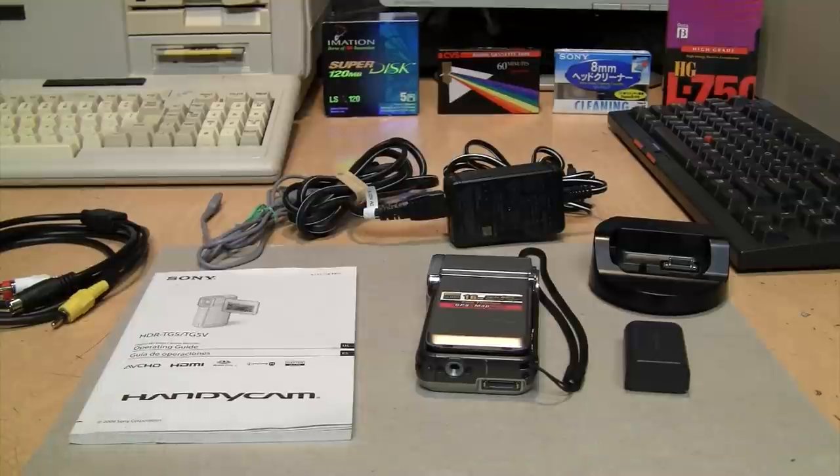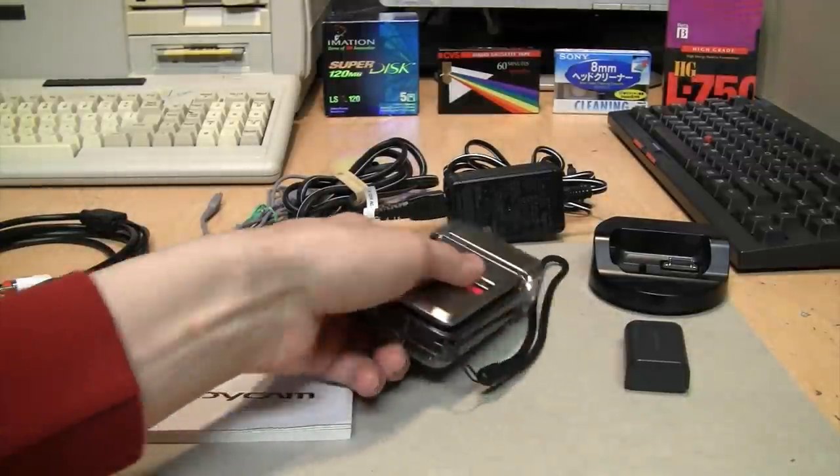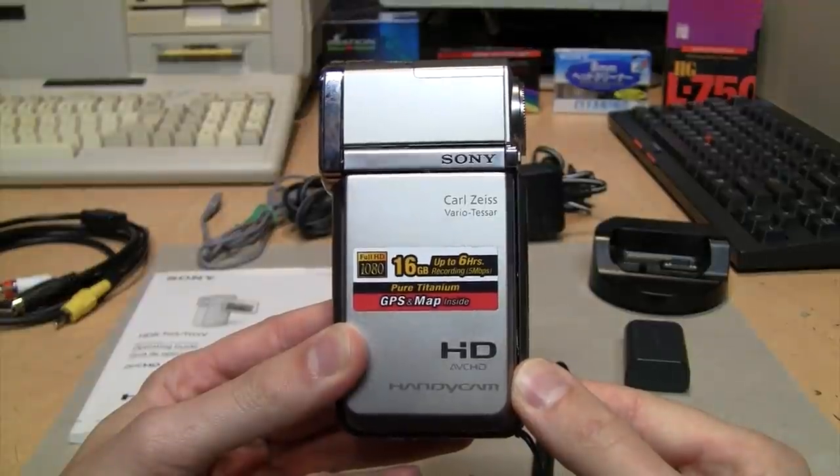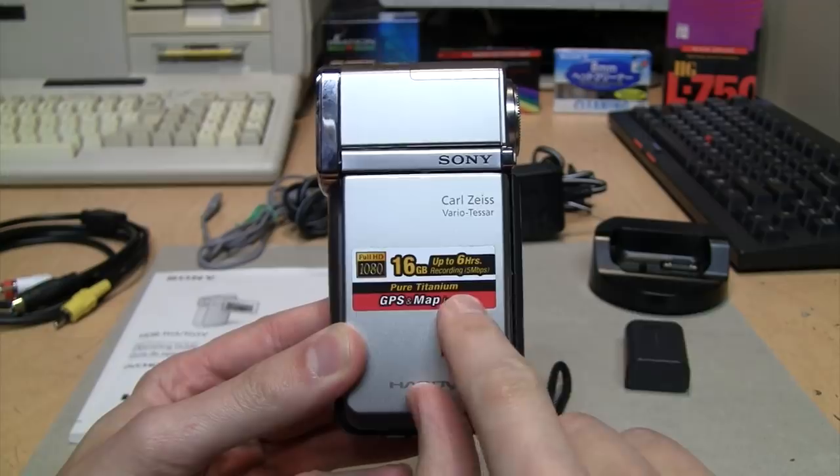It's camcorder review time again, and this one is small enough that you probably don't even realize where it is among all this stuff on my table. It's actually right here — the Sony HDR-TG5V Pure Titanium camcorder.